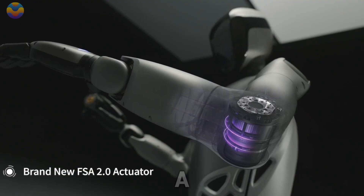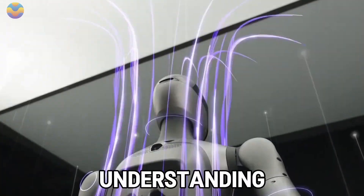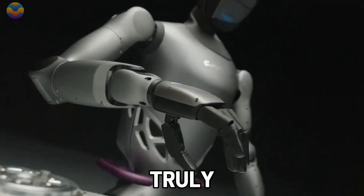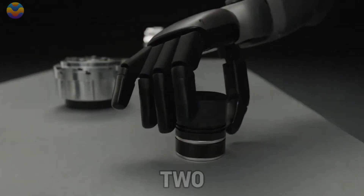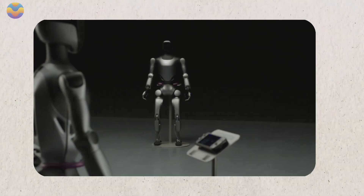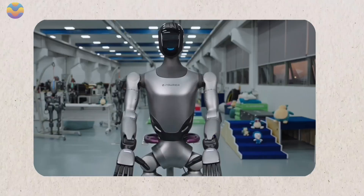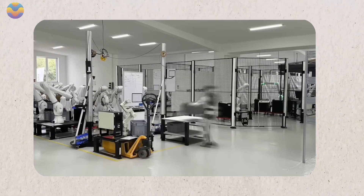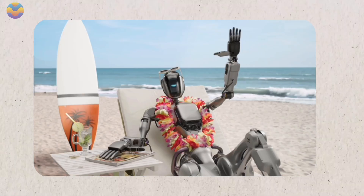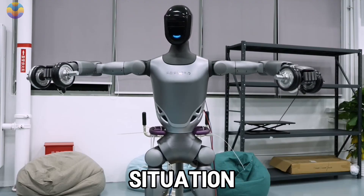At the heart of GR2 is a powerful AI that acts like a human brain. It doesn't just follow pre-set rules — it learns from the environment. Whether it's in a cozy home, a busy hospital, or a fast-paced industrial setting, GR2 can understand what's happening around it and adjust its behavior to fit the situation.